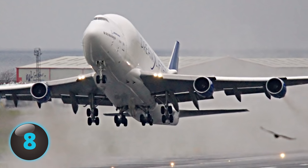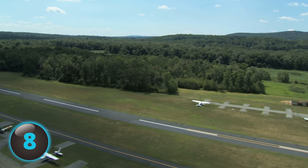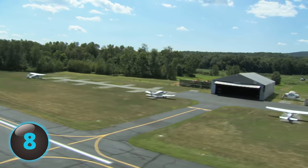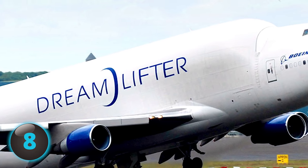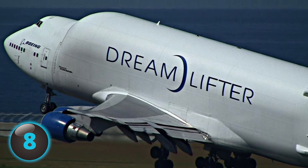At 235 feet, the massive Dreamlifter requires 9,100 feet of runway to take off — a quality which left one Dreamlifter temporarily stranded at a Kansas airport when the pilot accidentally landed at the wrong airport and had to negotiate a runway 3,000 feet too short in order to take off again.